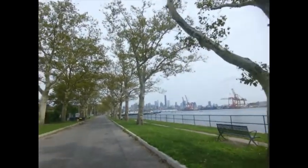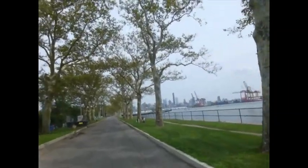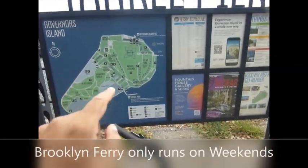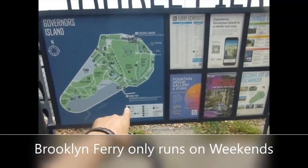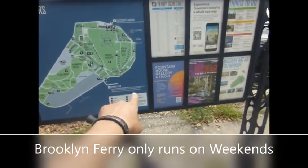We're just biking on the Brooklyn side of Governor's Island. That's the Brooklyn skyline now. So they're supposed to give you this information at the bike rental place when I specifically asked. The Brooklyn ferry only runs on the weekends — it does not run on weekdays. There's the schedule.